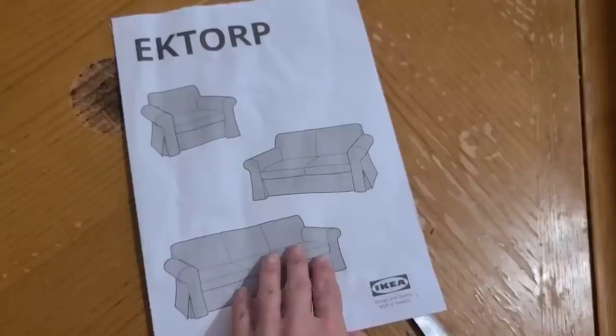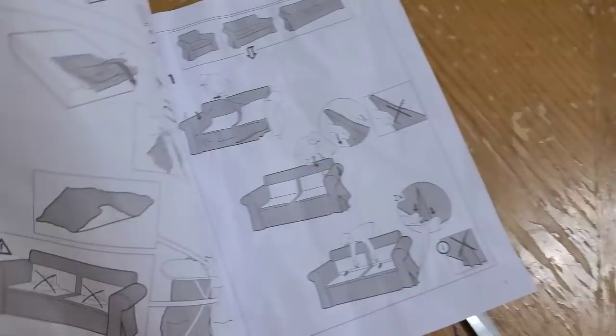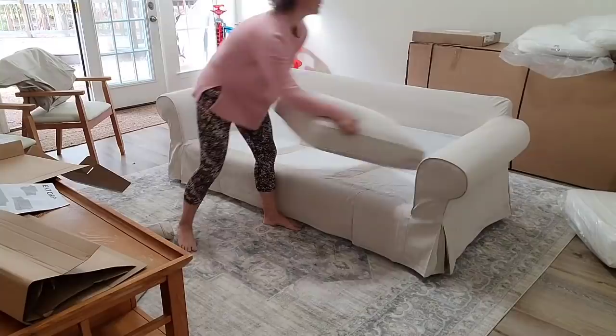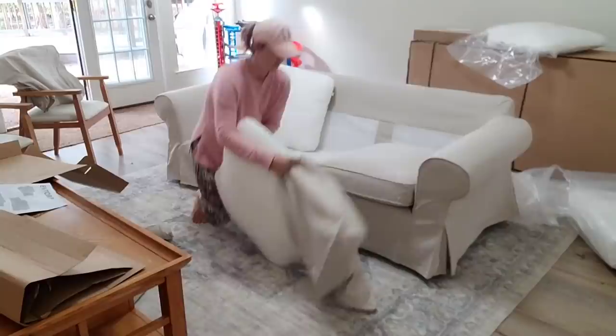The slipcovers did come with directions, but when I saw that the first step was to iron the slipcovers, that was not happening. So I put the slipcovers on and just used some wrinkle releaser and it was fine. Also, if you have a steamer that would probably be amazing, but you definitely do not need to iron them. They are a nice thick material, and I have already washed them — I'd say it's about as simple as taking the sheets off my bed, washing them, and putting them back on. It does not take long and is not hard to do at all.